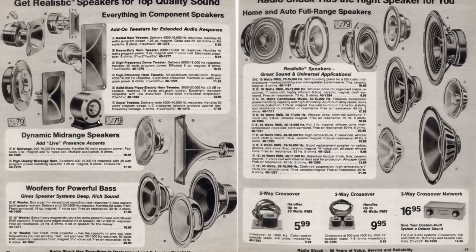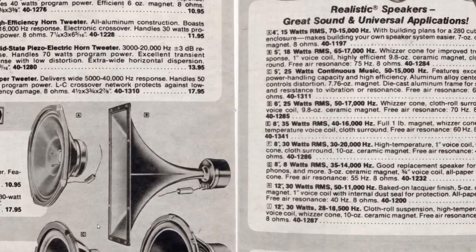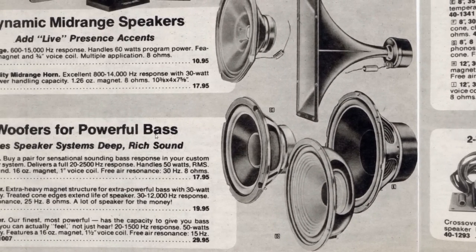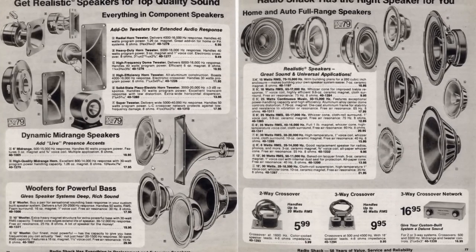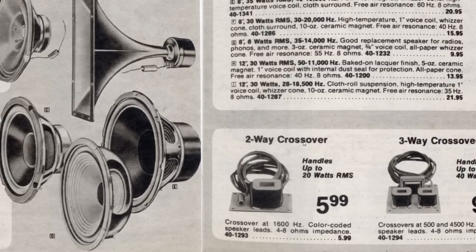When I made my first set of stereo speakers, I bought the drivers from Radio Shack. I bought these one-inch dome-type tweeters - they were about $11 each - and these eight-inch woofers at $17 each. Then you had to have a way to send the high frequencies to the tweeters and the low frequencies to the woofers - that's what you used these crossovers for. So if you had a woofer and a tweeter, you'd use a two-way crossover. But if you had a woofer, tweeter, and mid-range, you needed a three-way crossover.